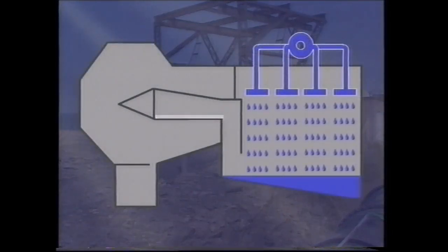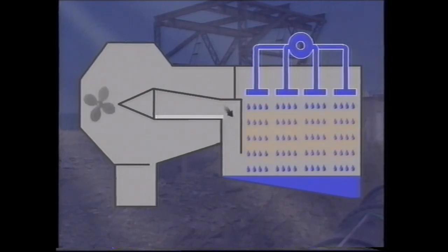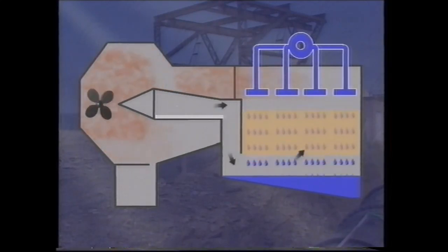The treated water enters the tower at the top where it's spread out in a shower. It drops over 20 feet through the packed section of the tower where it's met by upward currents of air generated by the fans. On meeting the air stream, most of the bromine is stripped from the seawater.